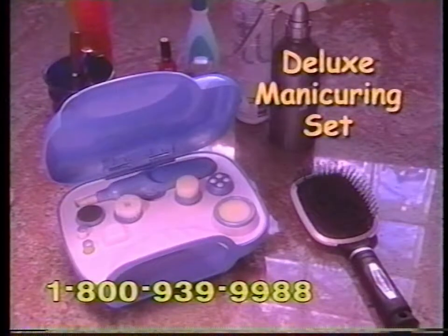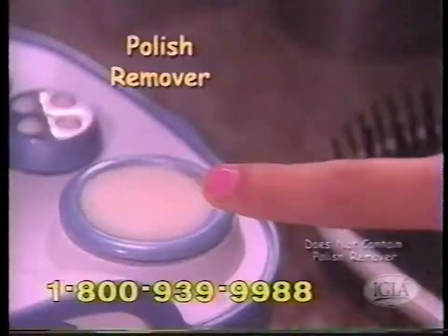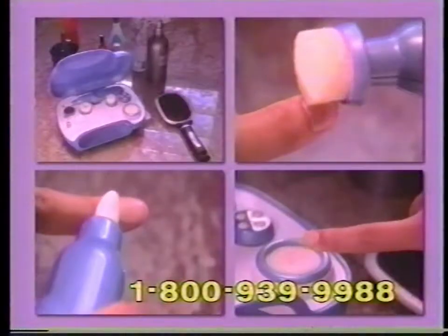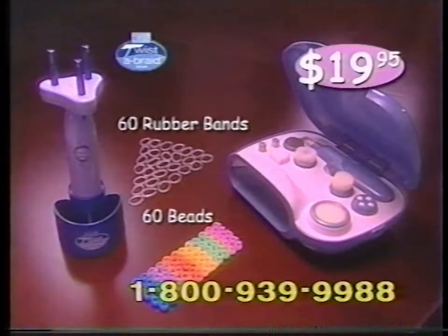You'll also get this deluxe manicuring set from IGIA with seven precision styling tools, air drying compartment, and a fast spinning polish remover — yours free. Just pay shipping and handling. You get the new IGIA Twist-A-Braid Deluxe plus the free nail care kit, all for $19.95.